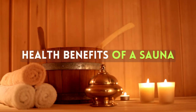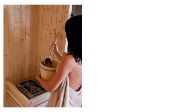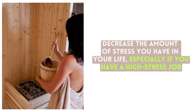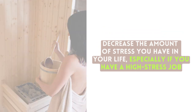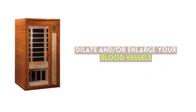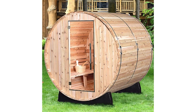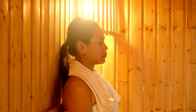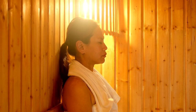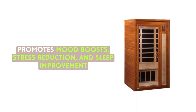Health benefits of a sauna: A sauna session will help loosen any debris or dirt in your pores, which leads to clearer skin. It will also dramatically decrease the amount of stress you have in your life, especially if you have a high-stress job. A sauna will additionally dilate and enlarge your blood vessels, which helps move blood from your core area to your skin, lowering blood pressure and improving circulation. Finally, it will divert your thoughts from stress and focus on mindfulness and your breath, promoting mood boosts, stress reduction, and sleep improvement.